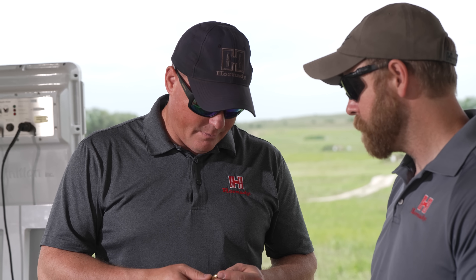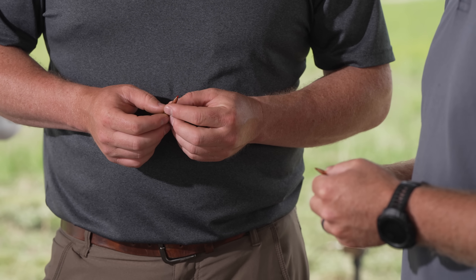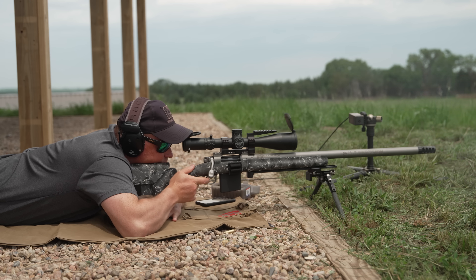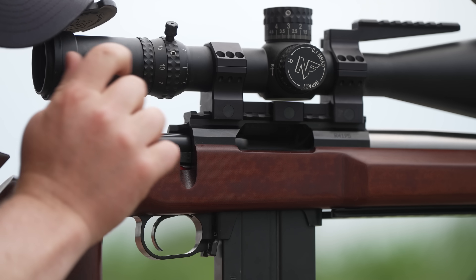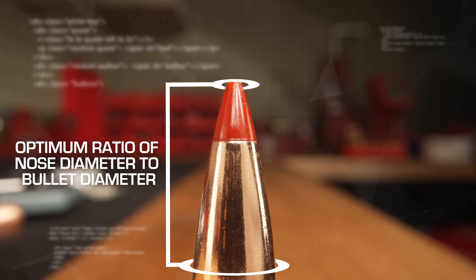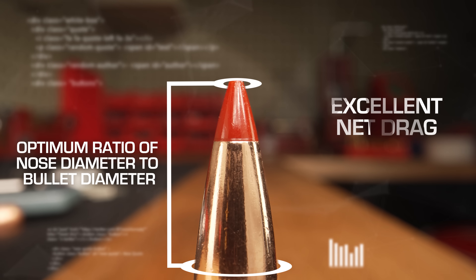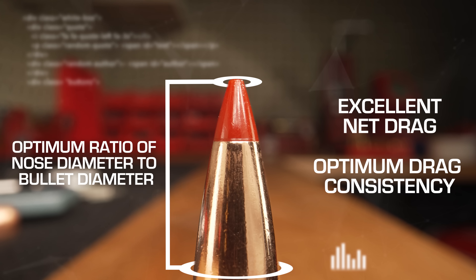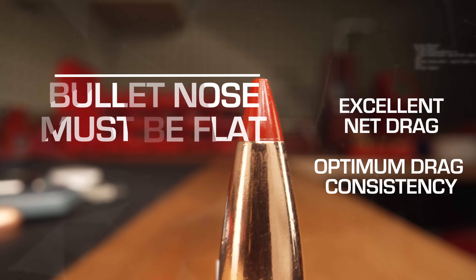After that day of testing, we knew we had to change the tip geometry on our projectiles. We did a substantial amount of different testing to define what was optimal — where the best performance existed between shape and size. In order to reduce drag variability, through all the testing we did, they need to be flat. And there's an optimum diameter of the nose in relationship to the diameter of the projectile that gives you very good net drag but also optimum drag consistency. That ratio of bullet diameter to nose diameter is critical, and it also must be flat.